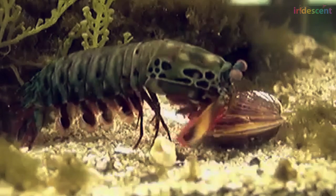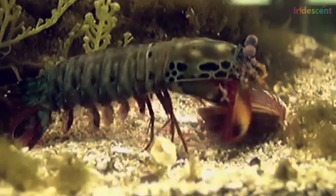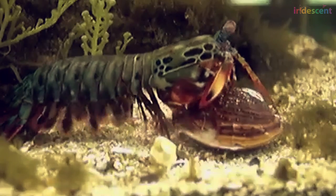To put this in context: for us to break open a snail shell, we have to take a hammer and smash really hard. Whereas a mantis shrimp can do it underwater — with all the fluid dynamics and challenges of moving through water — and break it open with one blow.